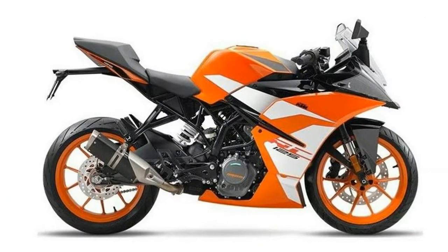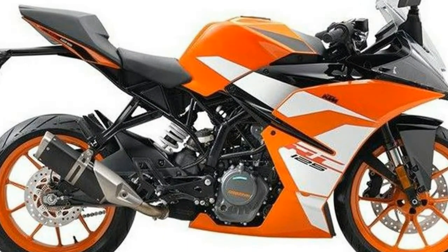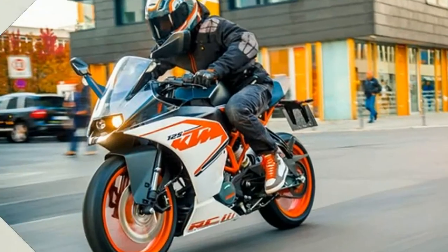A minimal windshield tops the angular front fairing, and the turn signals come integrated into the fairing — something I'm always glad to see, if only because it keeps the front end clean.